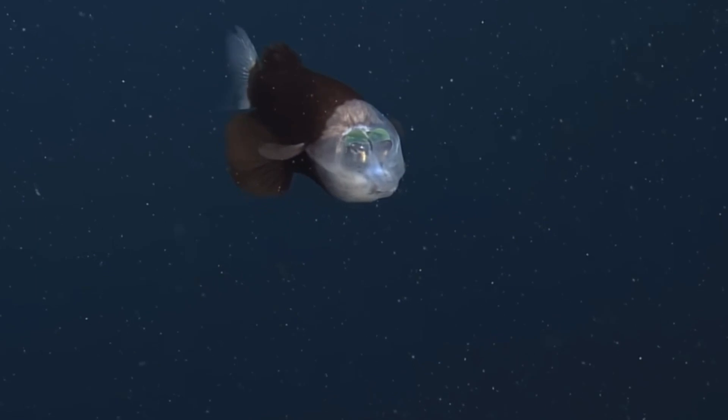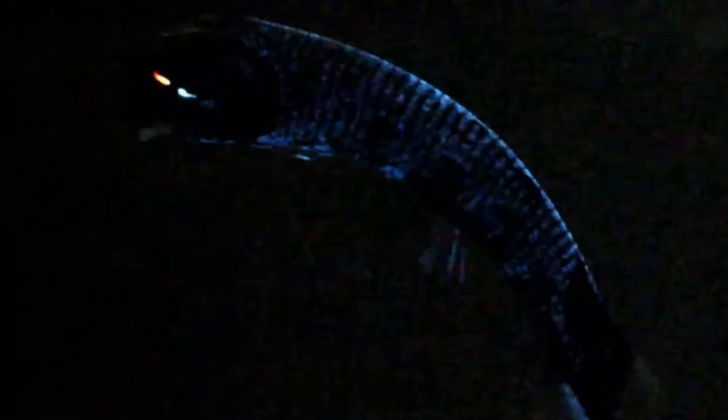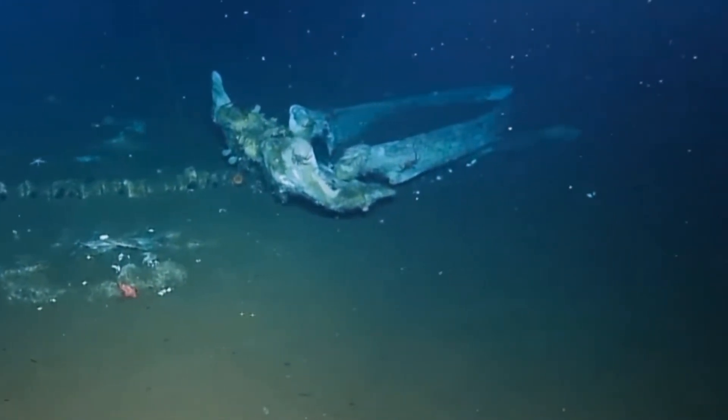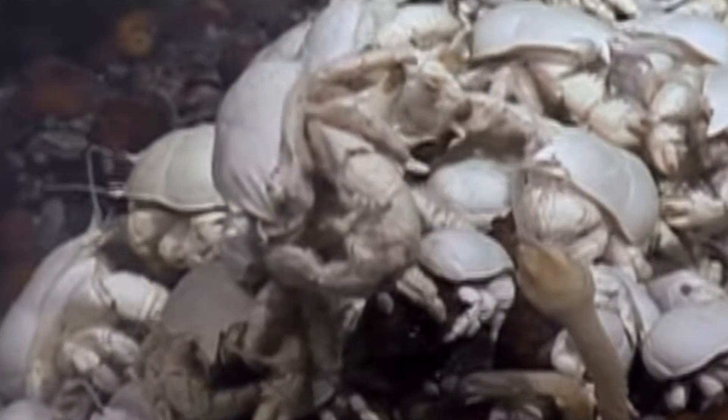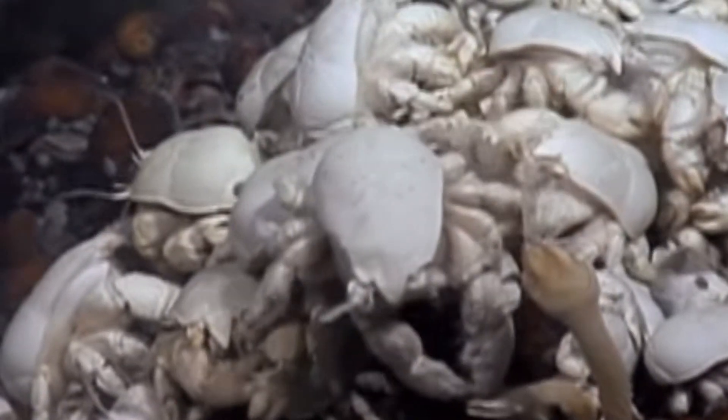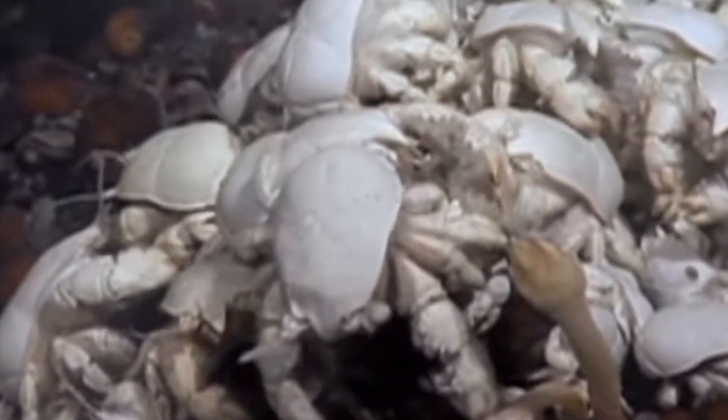From see-through skulls to jaws that unhinge, and creatures that glow in the dark, the deep sea is filled with life that seems more fantasy than fact. But it's all real, and it's happening right beneath us. These creatures push the limits of biology, revealing how wild and weird evolution can be.